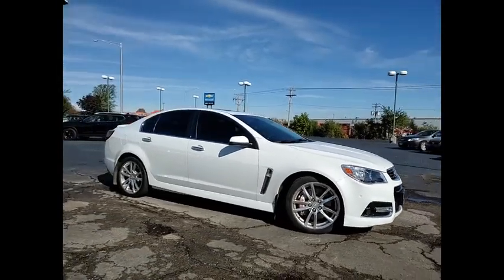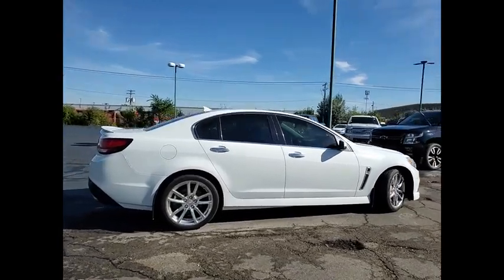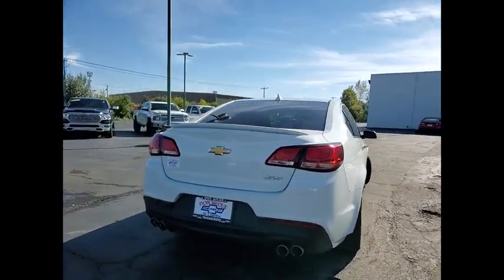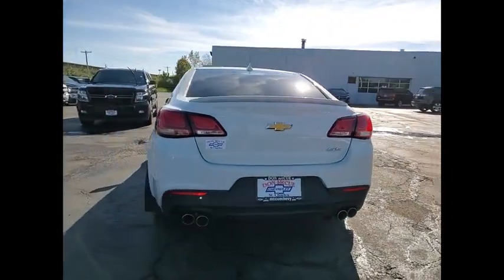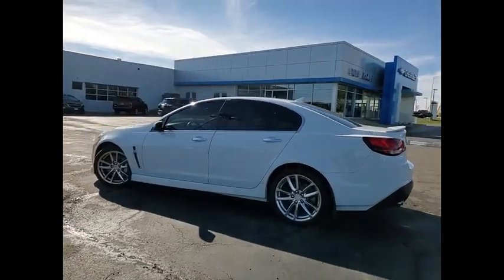Stop by and take a look at the 2014 Chevrolet SS. The Chevrolet SS combines power with a refined sophistication. The SS has an array of convenient features that keep you focused on just one thing: driving this exhilarating sports sedan.